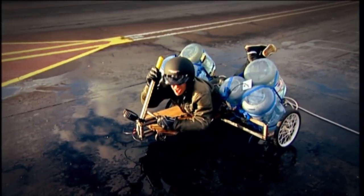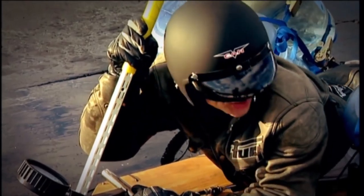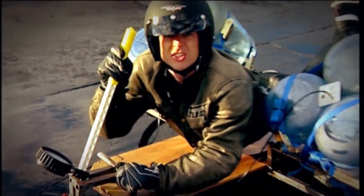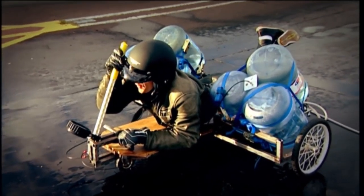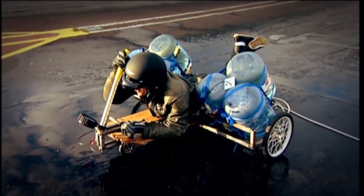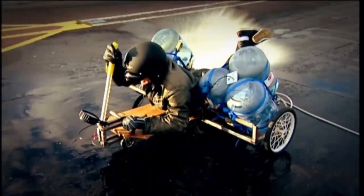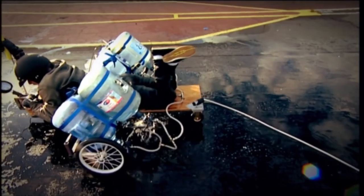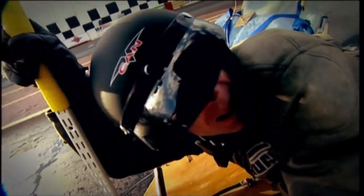We start pressurising again. 10 PSI... 15 PSI, I can feel the pressure building... 20 PSI, we're holding. The lube's holding, Tim. 25... which could be the one... almost up to 30... it's creeping up. Stay back. Here we go — go! The kart launches and it works. Brilliant! 33 PSI. A couple of washers and a bit of lube — that's what we needed.